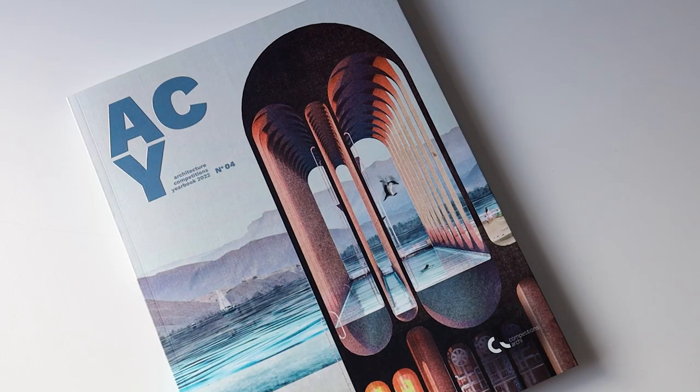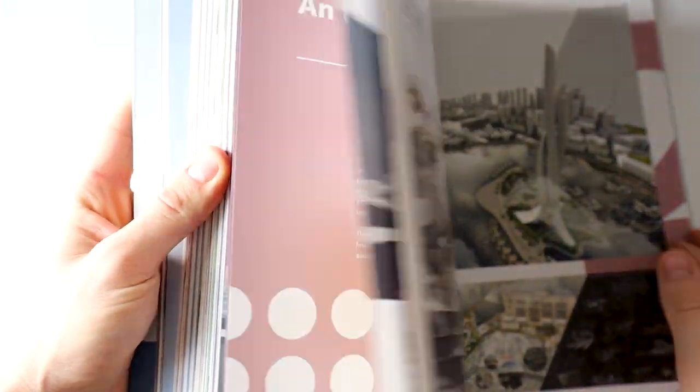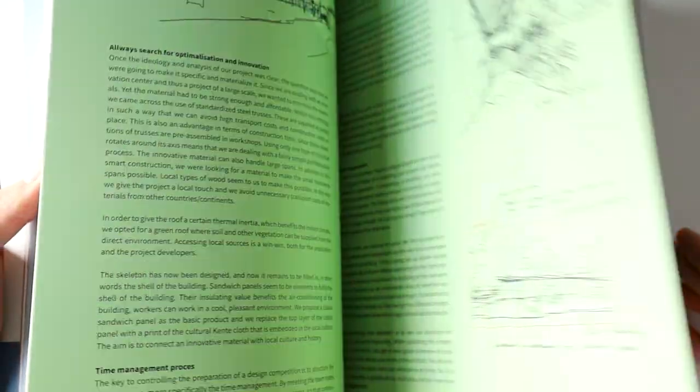This not only has some great drawings and visualisations, but it also explains why their projects were successful. In this yearbook, there is an emphasis on understanding the design process behind all awarded submissions, which I have found really useful in constructing my own project narratives.